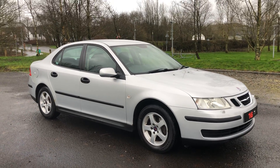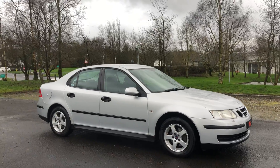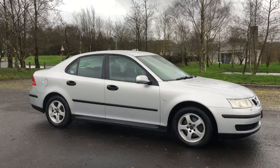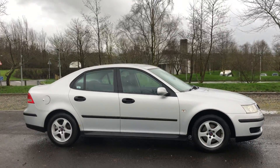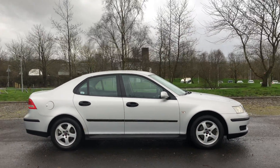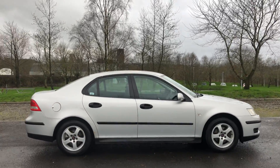Hi there. Here we have a 2004 Saab 9-3 Linear. It's a 1.8 petrol, 4-door saloon, 5-speed manual, and it has had just 2 former owners in its lifetime.